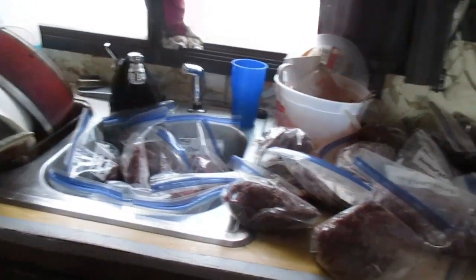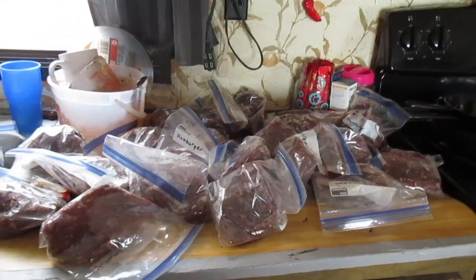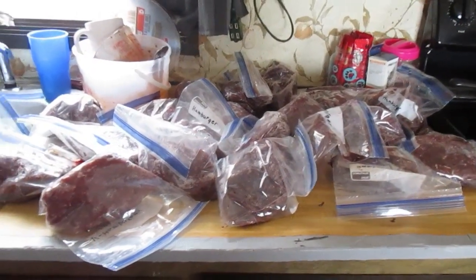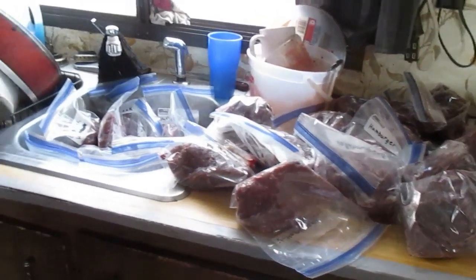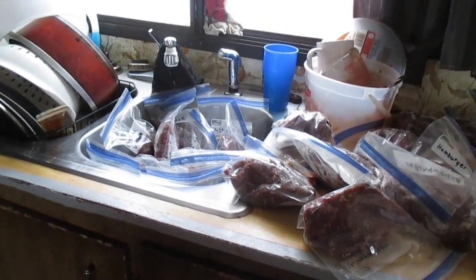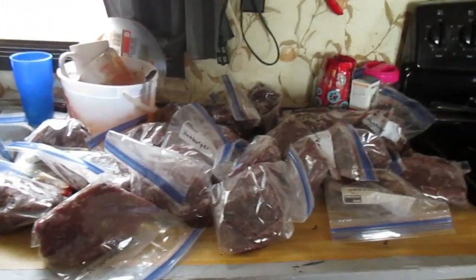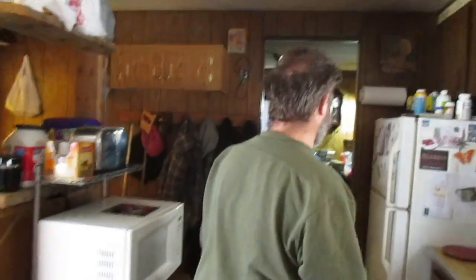He has 30 pounds of venison. He didn't leave it out all night — he put it in the refrigerator and now it's back out thawing again. He has a really good electric meat grinder slash sausage maker to do all this with.